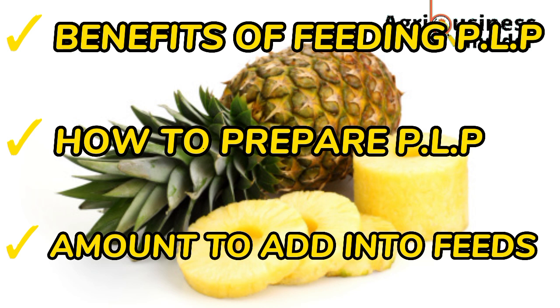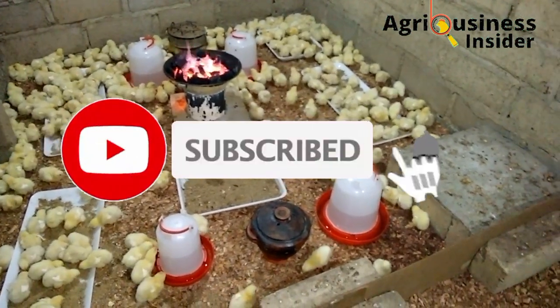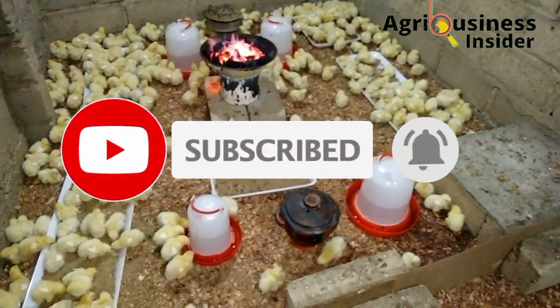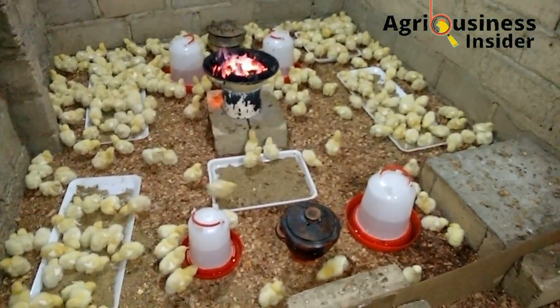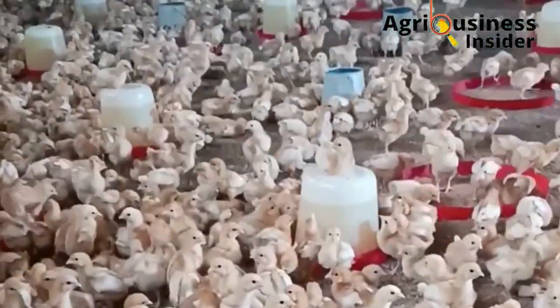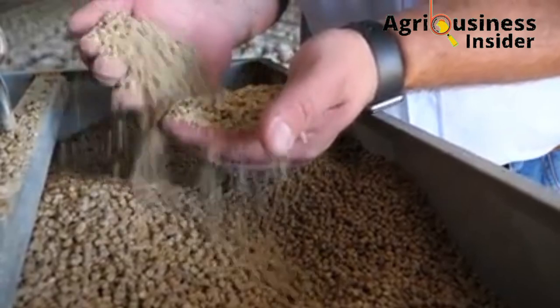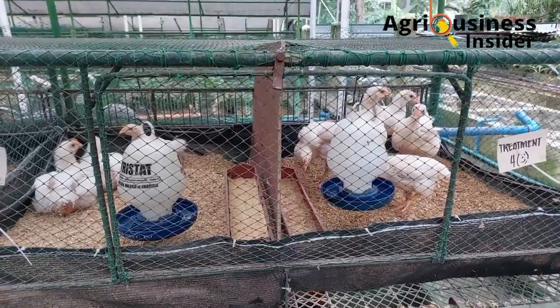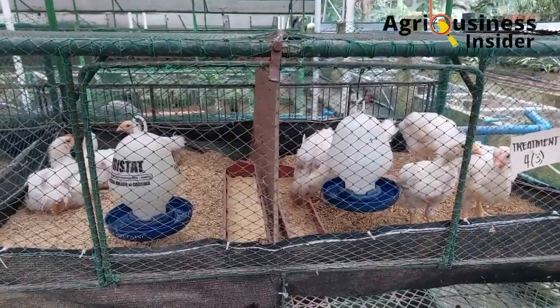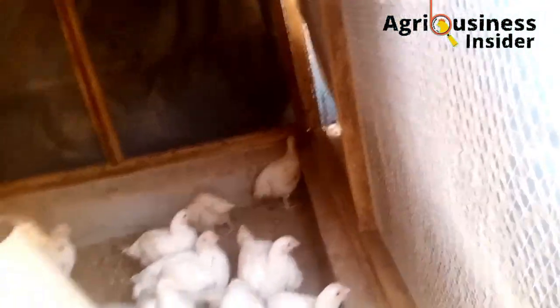Before we continue, if you haven't subscribed to our channel, please hit that subscribe button and also hit the bell notification so that you can be notified when we upload a new video. Make sure to hit the like button as well. If you have any topics you'd like us to discuss, or any questions or problems you're facing at the farm, please feel free to share so that we can help each other solve these problems.